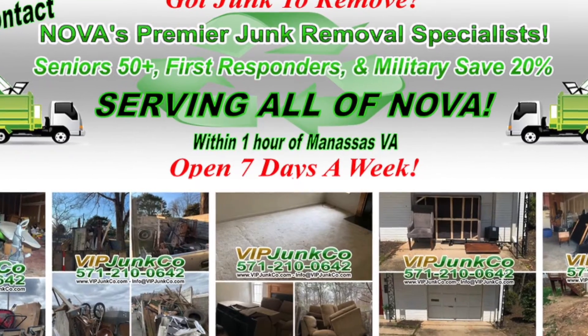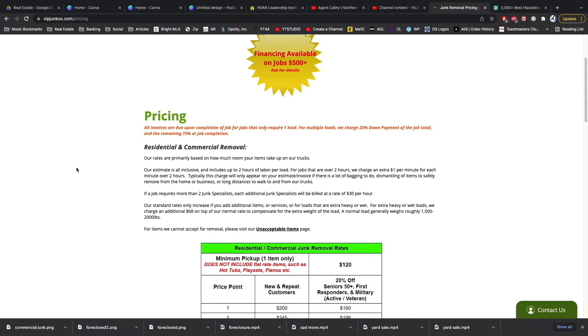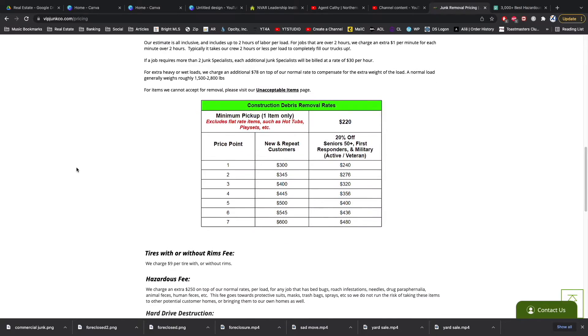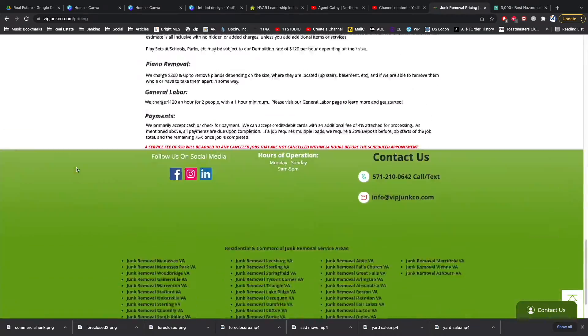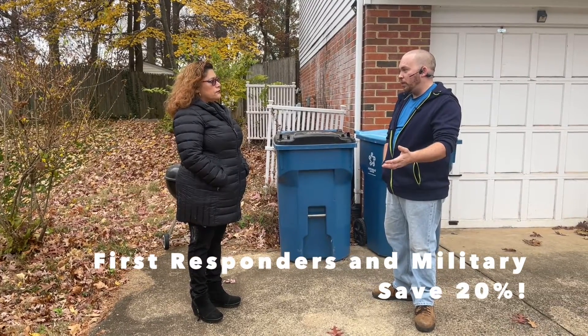On our website, there's a whole list of all the items along with our current pricing structures. Unlike other companies, we try to keep it as open-book as possible. Each load comes with two hours of labor included. After that, there's an hourly fee — or what we do is charge it per minute.